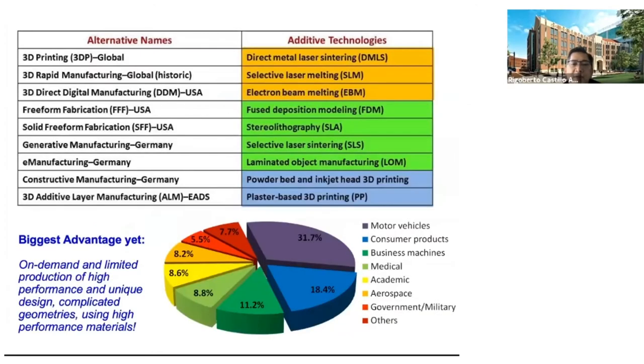3D printing comes in many forms and you've probably heard acronyms like FDM, FFF, SLA, SLS — SLS stands for selective laser sintering — and DMLS for direct metal laser sintering. After all, 3D printing can be done with metals, plastics, elastomers, thermosets, or in general polymers and also ceramics. In fact, we can add the category of hybrid materials or composites.